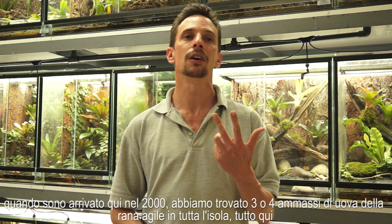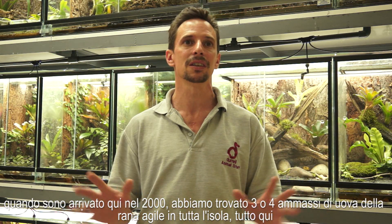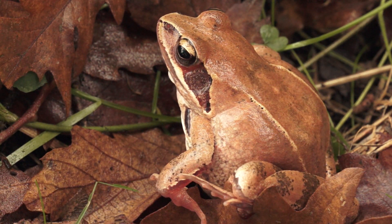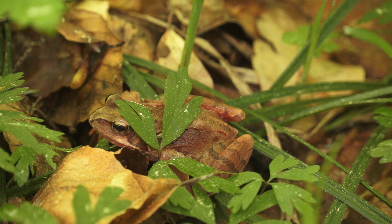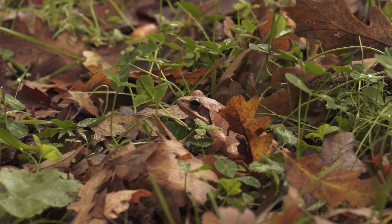You could measure that by looking at the output of reproduction. When I started here, around 2000, we found three to four clumps of spawn in Jersey from the agile frog, and that was it.